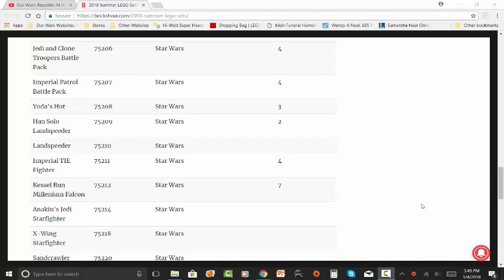Hi everyone, this is Variks Bricks back with another video. This time we're going to be going over the April LEGO Star Wars sets. They're going to be coming out in April for the Han Solo film. This is going to be when all the Han Solo toys are coming out, and these are the LEGO Star Wars sets for that wave.